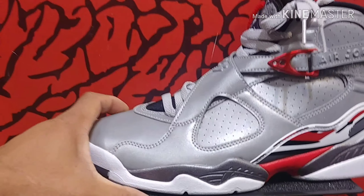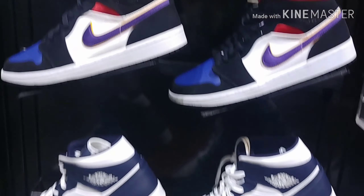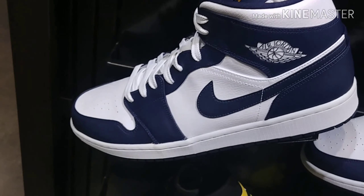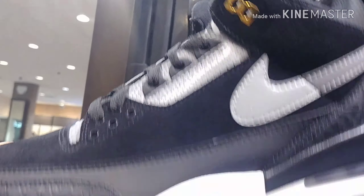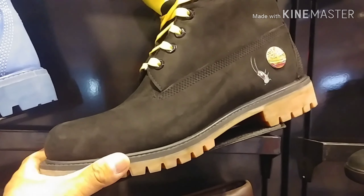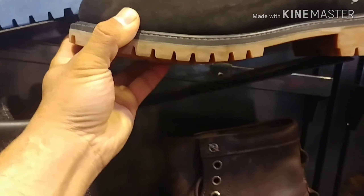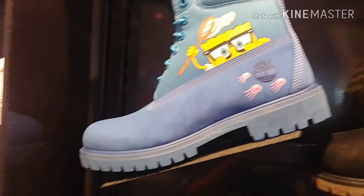In this section, they have the Jordan 8s — the reflective ones. Small sizes always go fast. They also have the LA Holloway. This is the Spongebob Timberlands collab — the black Holloway and the blue one. The blue one looks nice too.